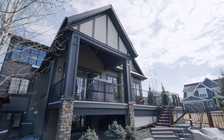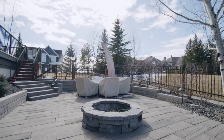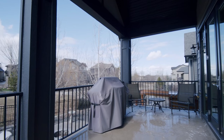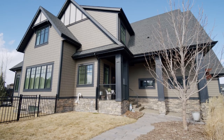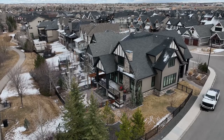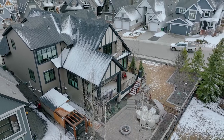Outside, you're going to appreciate the Hardie board siding, stone accents, as well as the exposed aggregate driveway and stairs leading up to the front door. In the backyard, you have mature landscaping, a fire pit area, as well as a cornered-off dog run, all with southwest exposure.